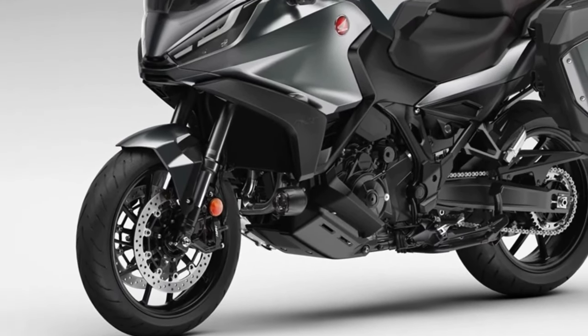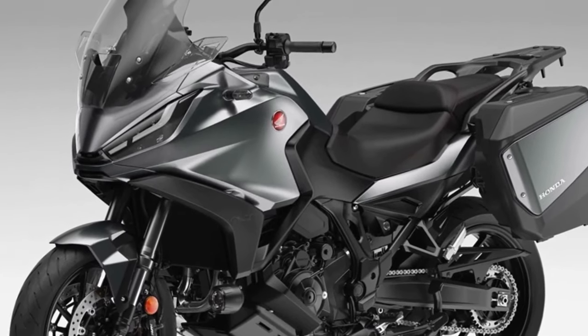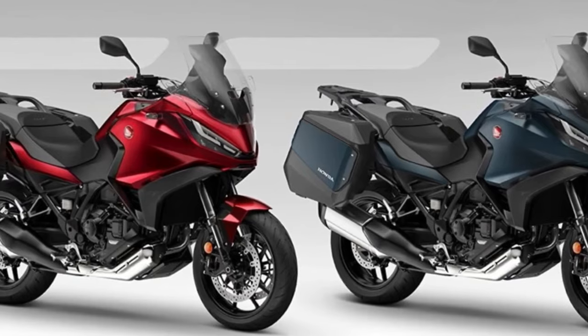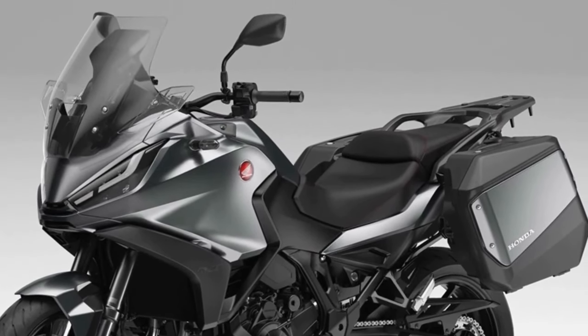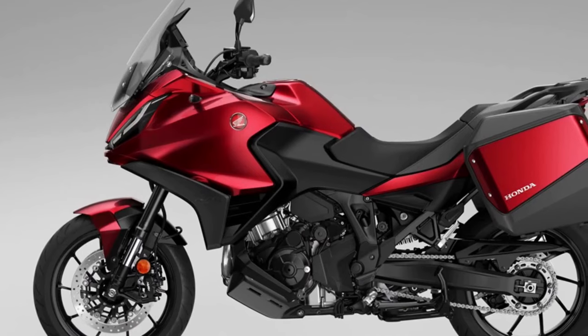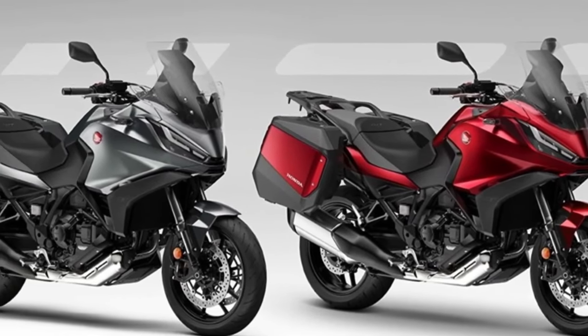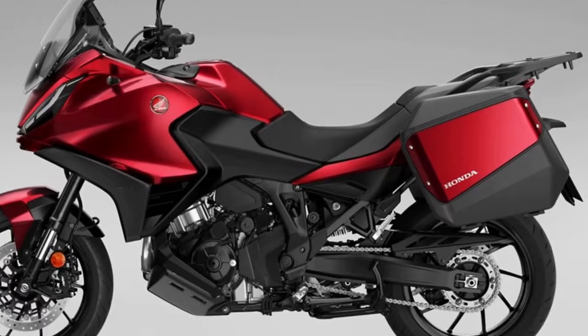The 2024 Honda NT1100 has been launched with two new colors and an update to one of the existing paint jobs. Since its launch in 2022, the Honda NT1100 has sold over 12,000 units across Europe, and the 2024 model year will see the third iteration of what was, in 2023, the best-selling touring motorcycle in Europe.